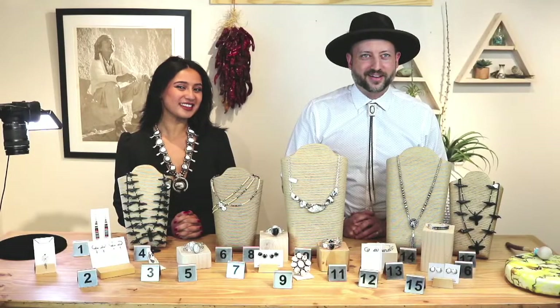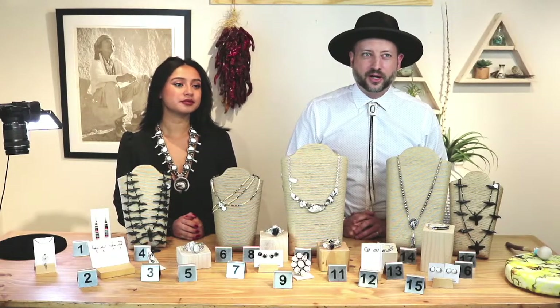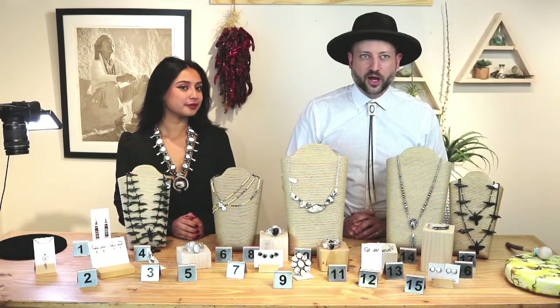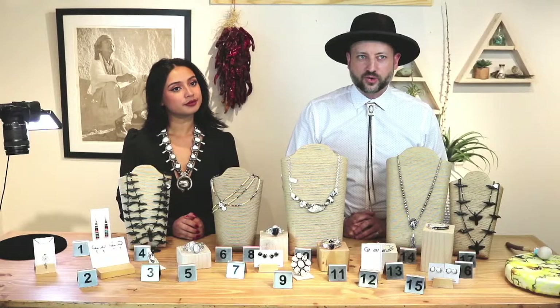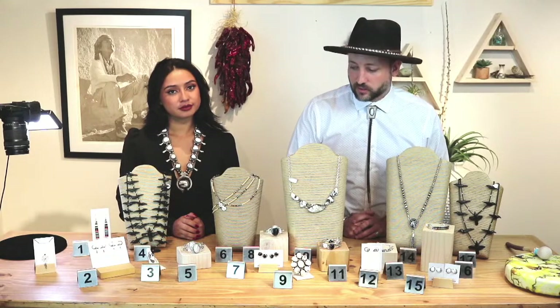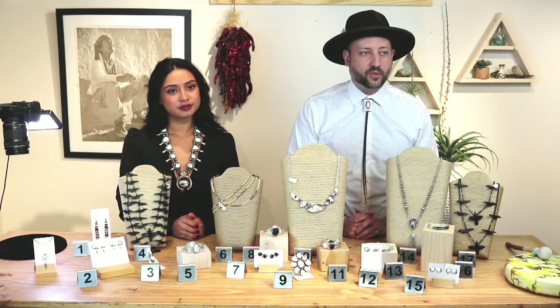We're back. Welcome back — we've got about 20 people watching right now. We've got a special black and white show today. We've got a lot of black jet, white buffalo, and several other black and white stones, so I hope you're ready for black and white stuff.